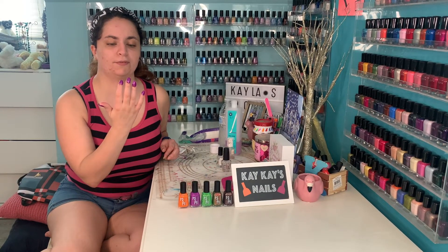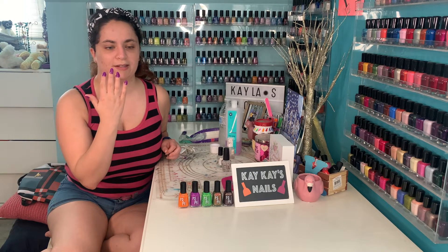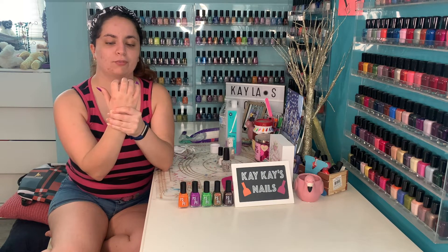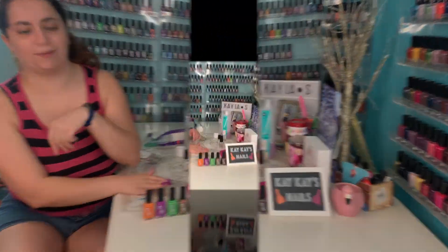I did this purple in three coats, but you can get away with two if you want. I love how cool and bright this purple is — it looks really cool with all the different elements in it. Now, let's move on to the third polish.